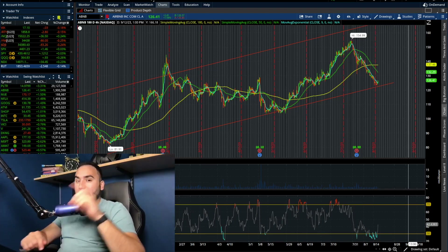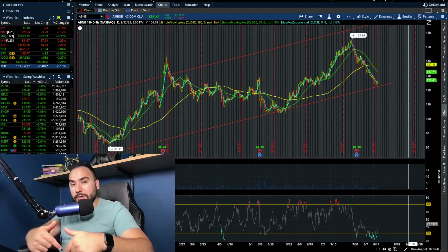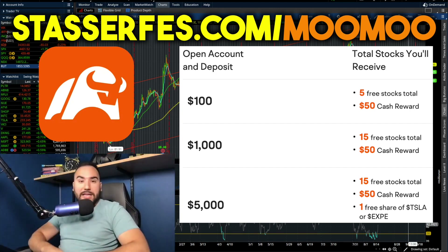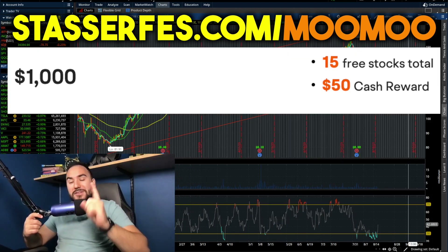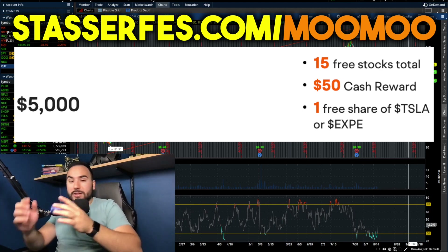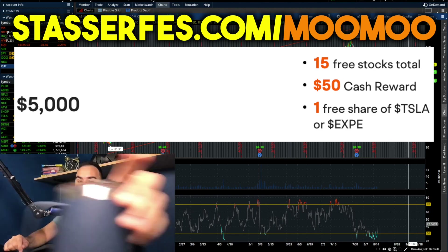Let me know your thoughts in the comments and hit that like button. Feel free to subscribe and follow me on Twitter — I'm way more active on Twitter these days. You can find me at StasserFest or Stoss Talk Stocks. And feel free to get up to 16 stocks for MooMoo, each up to $2,000, using that link down below. Fund with $100 and get 5 stocks, fund with $1,000 and get 15 stocks total, and fund with $5,000 and get a free share of Tesla or Expedia on top of that. Cheers, see you later.